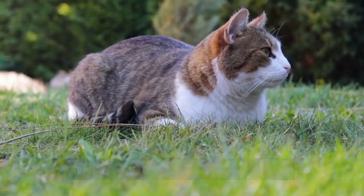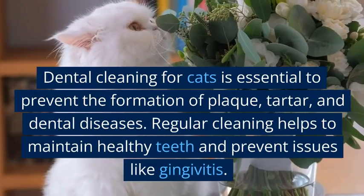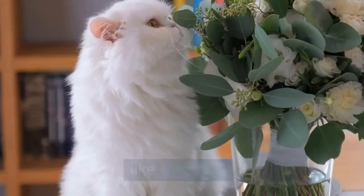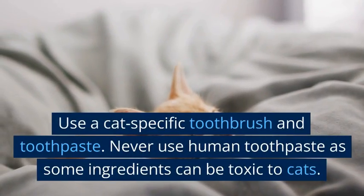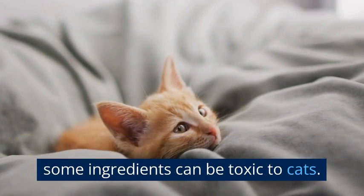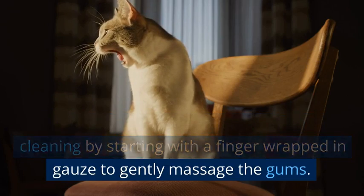Dental cleaning for cats is essential to prevent the formation of plaque, tartar, and dental diseases. Regular cleaning helps to maintain healthy teeth and prevent issues like gingivitis. Use a cat-specific toothbrush and toothpaste. Never use human toothpaste as some ingredients can be toxic to cats. Gradually introduce your cat to dental cleaning by starting with a finger wrapped in gauze to gently massage the gums.